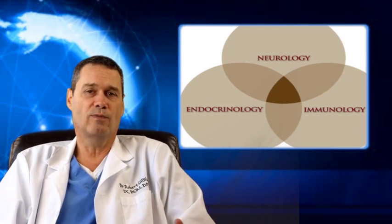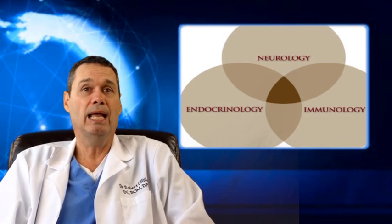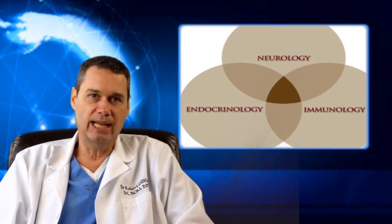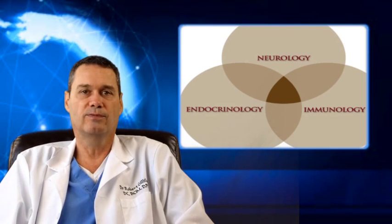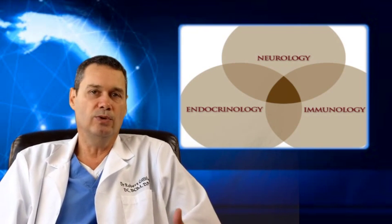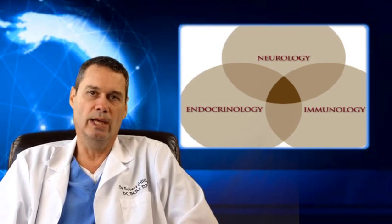Think about it — you can reverse years of damage in 3 to 4 months. How do you do this? How do you reverse diabetes in 3 to 4 months? First, you're going to have to step outside the box, meaning that you need to find a doctor who understands integrative medicine. And here's why.